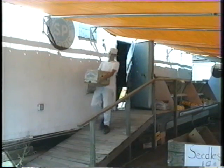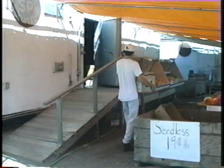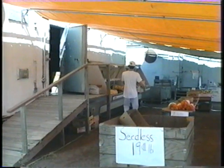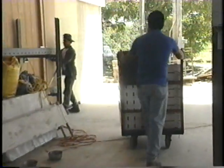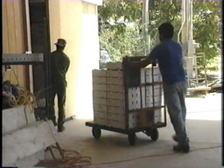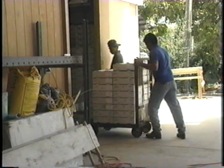This video describes the value of proper cold storage and some of the cold storage options available to small-scale growers. Small-scale cold rooms can be farmer-built, made from used transport vehicles, or purchased as new or used prefabricated cold rooms.